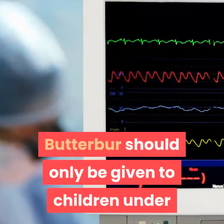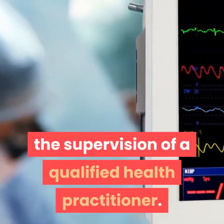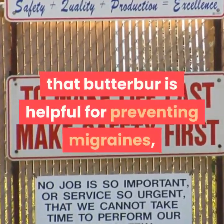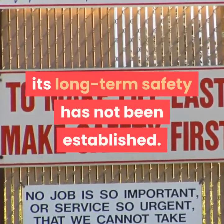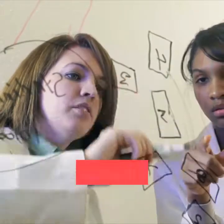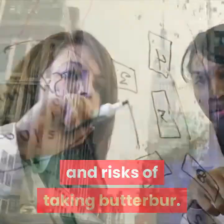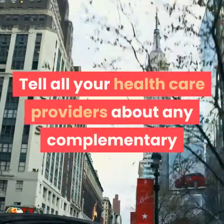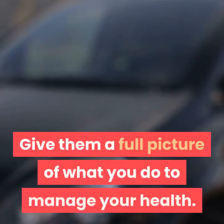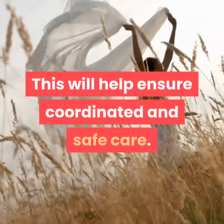Butterbur should only be given to children under the supervision of a qualified health practitioner. Although evidence indicates that Butterbur is helpful for preventing migraines, its long-term safety has not been established. Your healthcare provider may be able to help you evaluate the potential benefits and risks of taking Butterbur. Tell all your healthcare providers about any complementary or integrative health approaches you use. Give them a full picture of what you do to manage your health — this will help ensure coordinated and safe care.